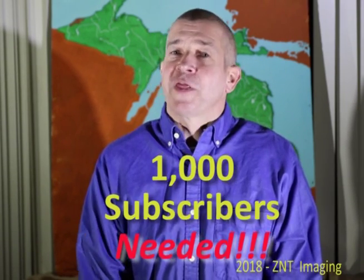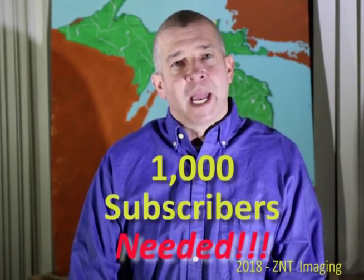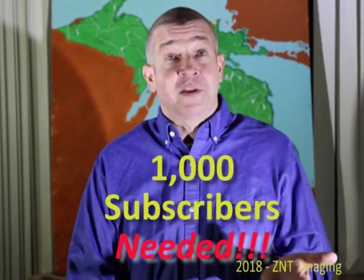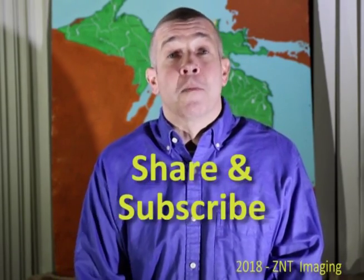I started this channel about 10 years ago and it's steadily grown. However, YouTube is changing its terms and if I don't reach 1,000 subscribers by February 20, 2018, it's going to be necessary to pull the plug. I don't want to see that happen as I have enjoyed posting videos and receiving your messages and emails. And if you'd like me to continue, please help me add subscribers.